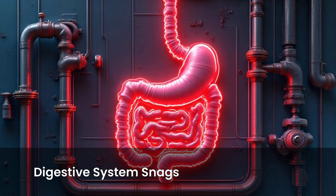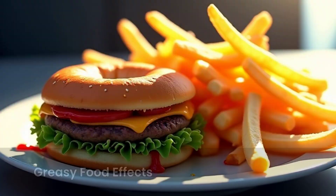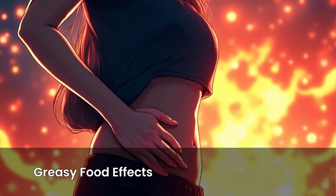Sometimes the system hits a snag. Bloating can happen if gas builds up, often from certain foods or eating too fast. Constipation means waste moves too slowly, usually from not enough fiber or water. Eating too much greasy food can sometimes upset your stomach or make things move too fast or too slow. It's all about balance.